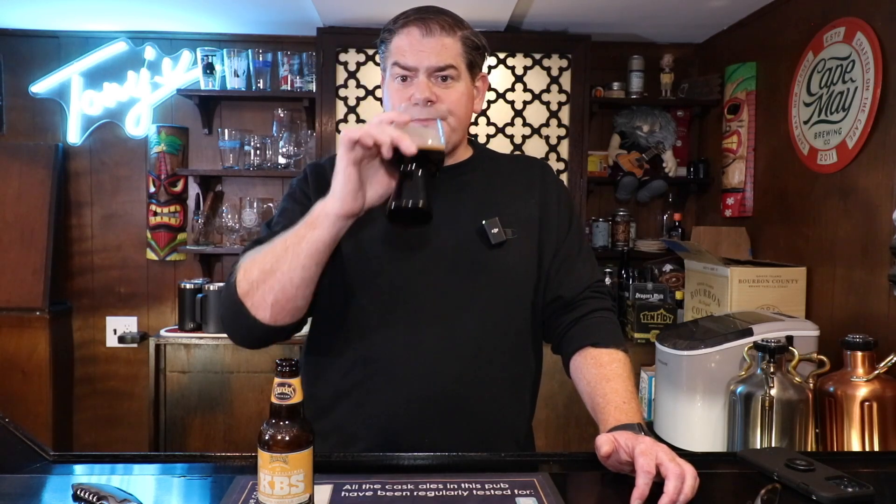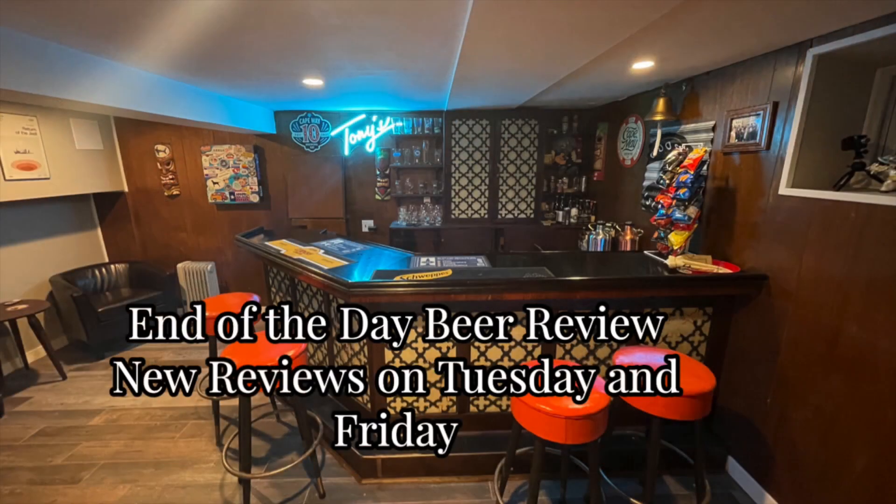Anyway folks, I hope you've enjoyed the video. If you have, I'd really appreciate you hitting that like button, subscribing, and maybe throwing a comment or two in there. I will see you next time on End of the Day Beer Review. I'm going to sit back and definitely enjoy this, because this is an outstanding beer. Cheers!